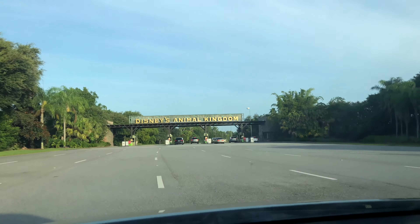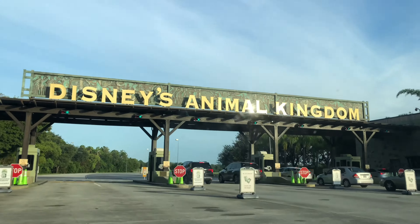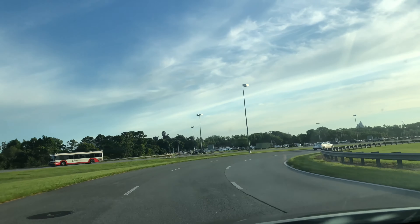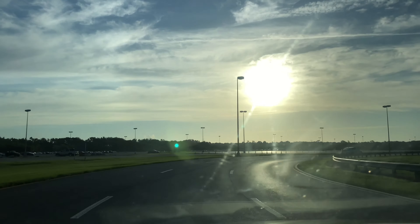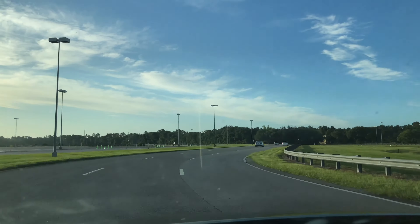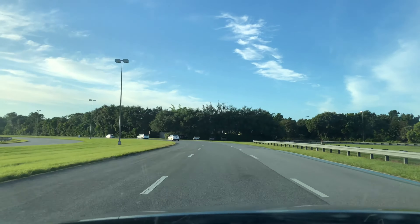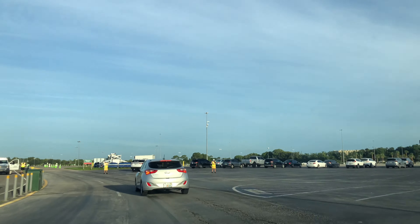The parking fee is one fee for the whole day. Right now there are currently no trams running, and there's not a lot of cars in the parking lot so far, so you don't really need a tram. We'll make our way down this row.